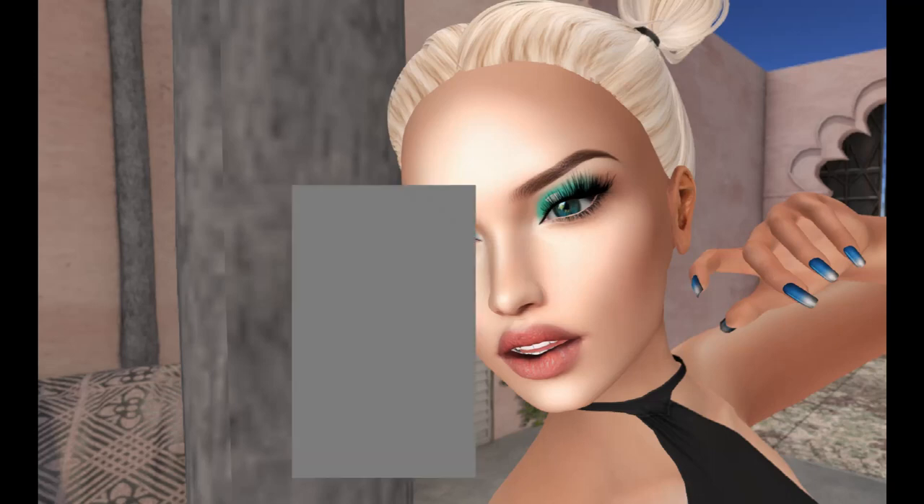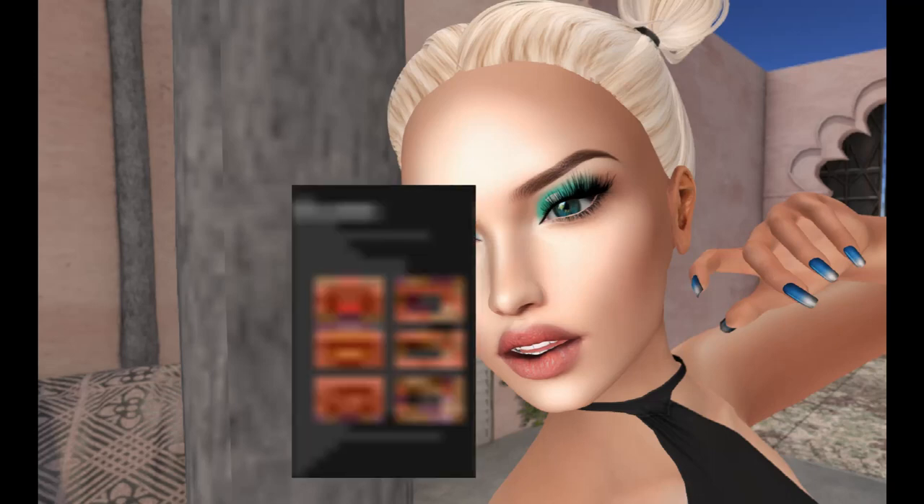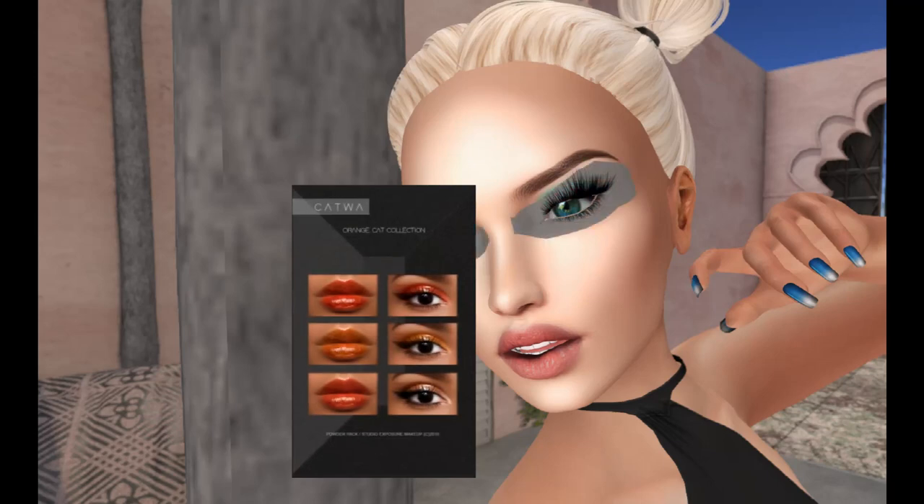I really like Studio Exposure — I usually blog them every month. These are kind of fun, along the lines of Just Magnetized — very bright and shiny. This is called the Orange Cat collection. It is only for Catwa, and there are three lipsticks and three eyeshadows.